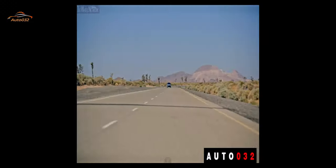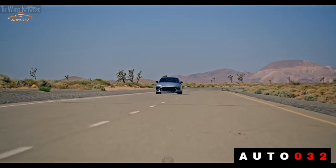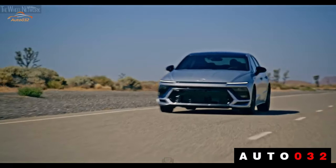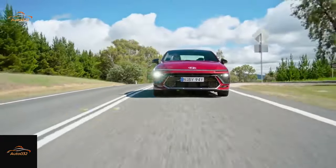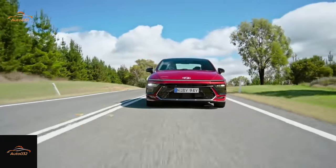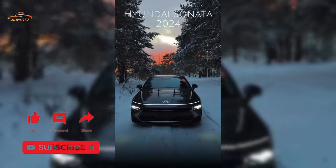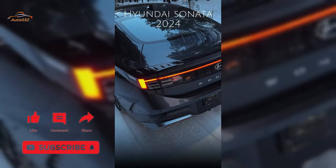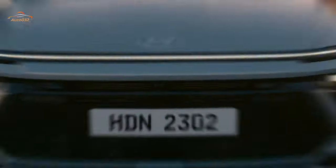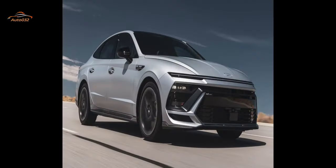Infotainment and connectivity: Hyundai takes a cue from BMW with a large display module on the dashboard housing two 12.3-inch screens — one for the driver and one touchscreen for infotainment controls. Wireless Apple CarPlay and Android Auto are both standard, as is wireless phone charging. A Bose audio system with 12 speakers is available as an option.